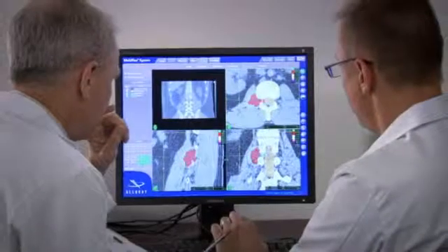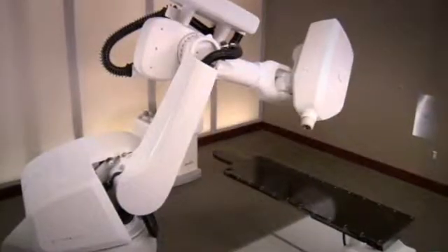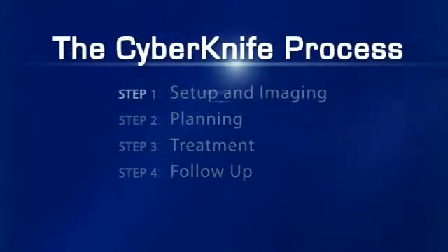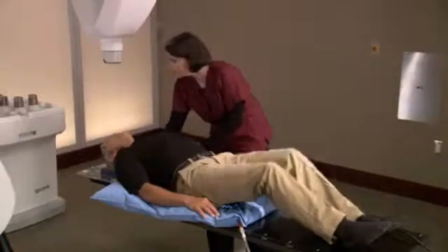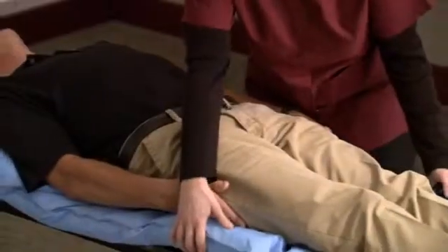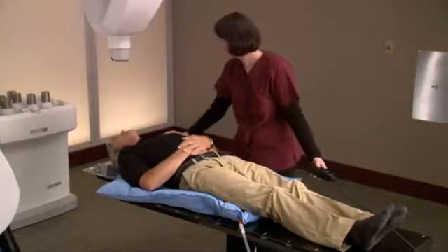Your treatment involves a team approach in which several specialists participate. Once the team is in place, you will begin preparation for the CyberKnife treatment. During setup, a special custom-fit body cradle will be made. The cradle is made of a soft material that molds to your body and is created to make your treatment more comfortable and to ensure your body position is the same for each treatment session.